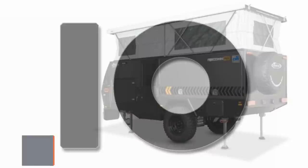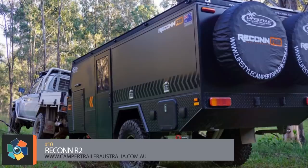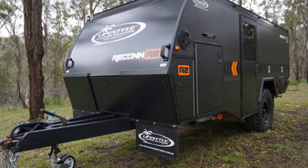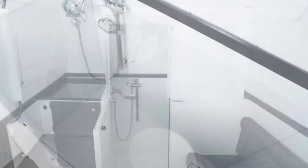Number 10. This finalist for the 2018 Camper Trailer of the Year mixes the off-road capabilities of a camper trailer with the setup of a caravan. 16-inch wheels and a steel chassis framework support the aluminum composite body. Once in place, setup is done automatically at the touch of a remote. Power is provided by a 120 amp-hour battery and a 120-watt roof-mounted solar panel.